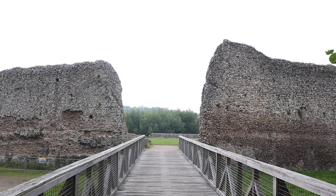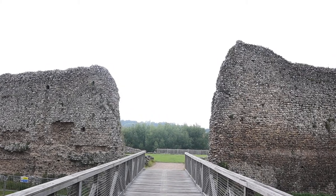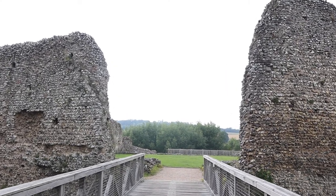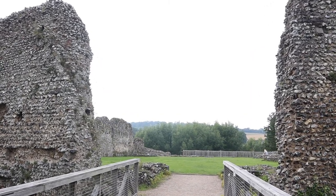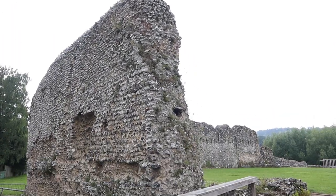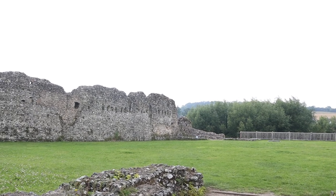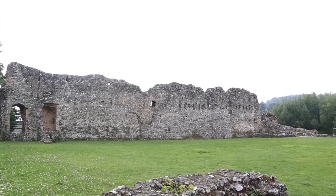Hello everyone and welcome to another video. Today I've come to Eynsford Castle in Kent. This is a medieval fortification built by William de Eynsford around 1085 to 1087, and these are the remains. Very impressive seeing its age — just look at the size of these walls.